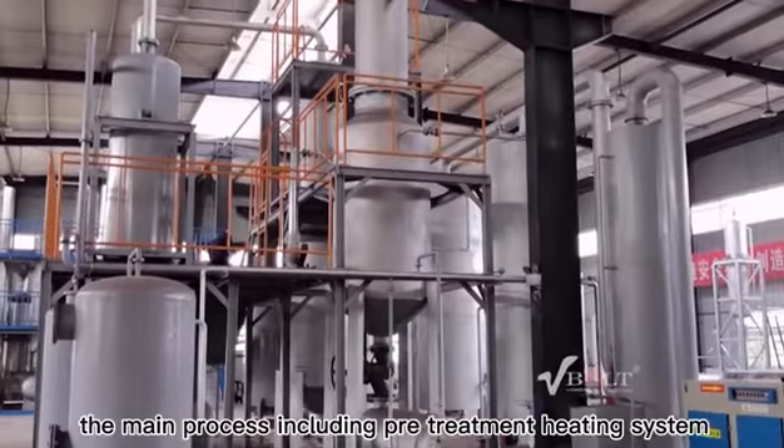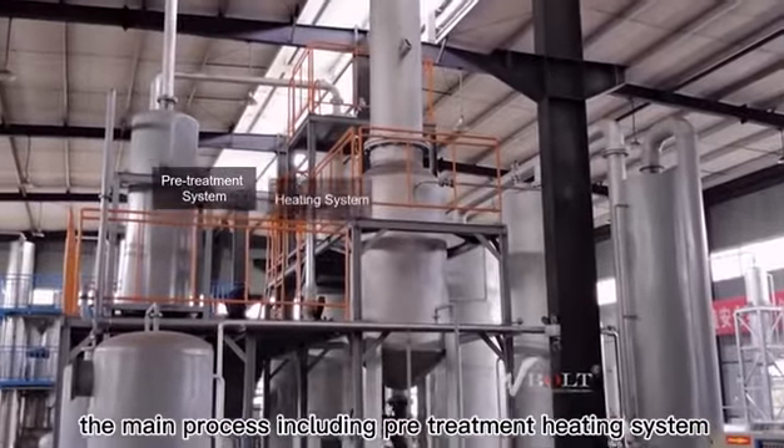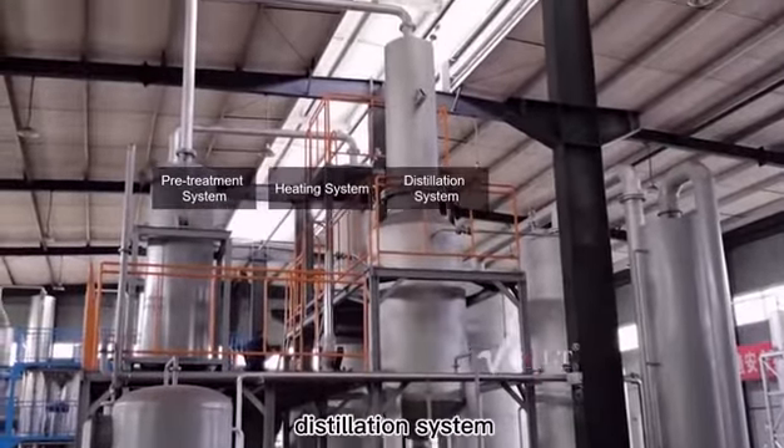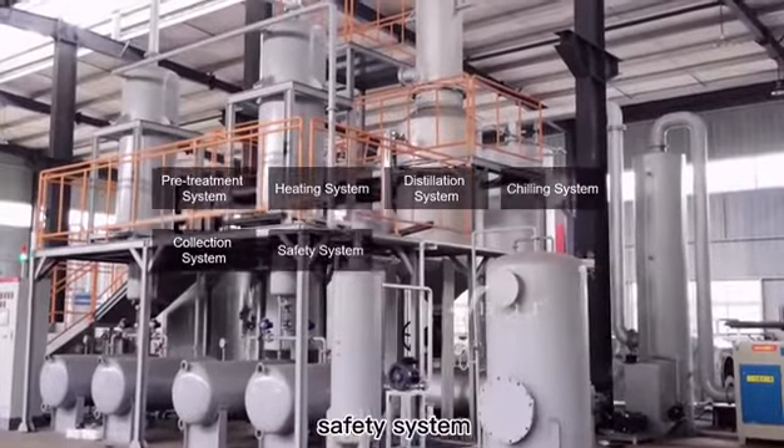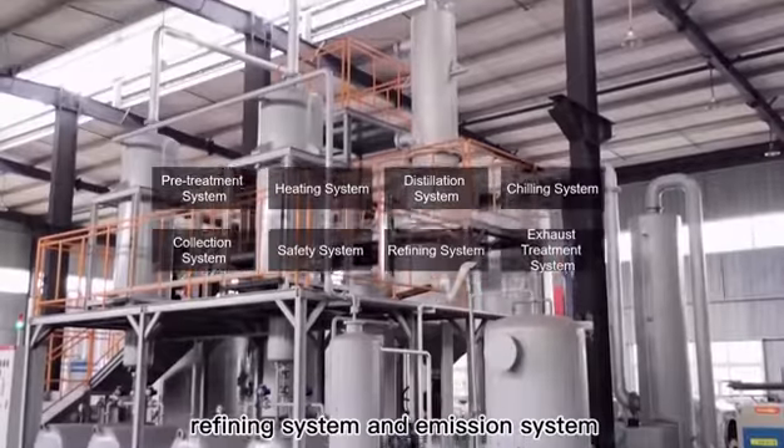The main process includes a pre-treatment heating system, distillation system, chilling system, collection system, safety system, refining system, and emission system.